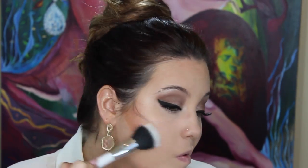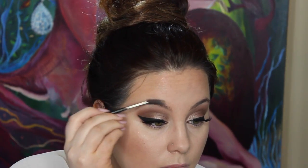My favorite bronzer to contour with is Benefit Hoola bronzer. We're just really intensifying the cream contour that we already did and making sure everything looks super dramatic but blended, using a big fluffy stippling brush and blending it out.